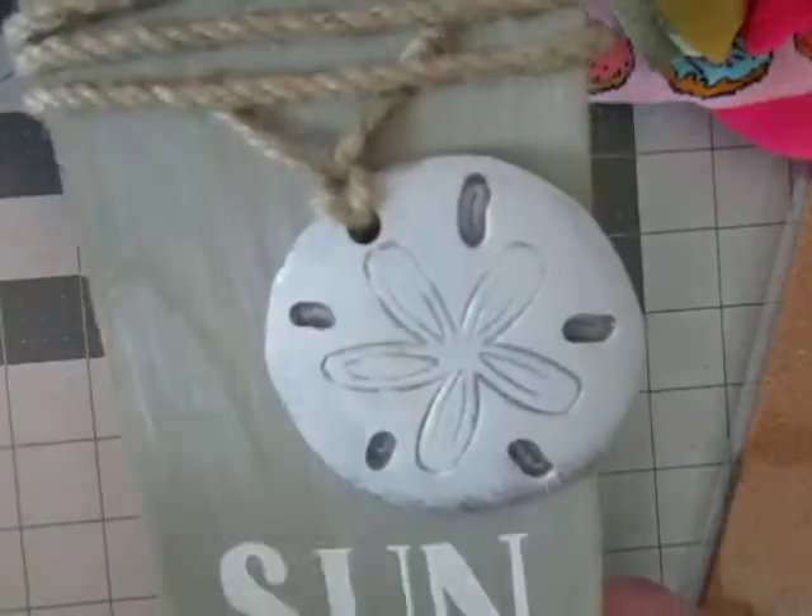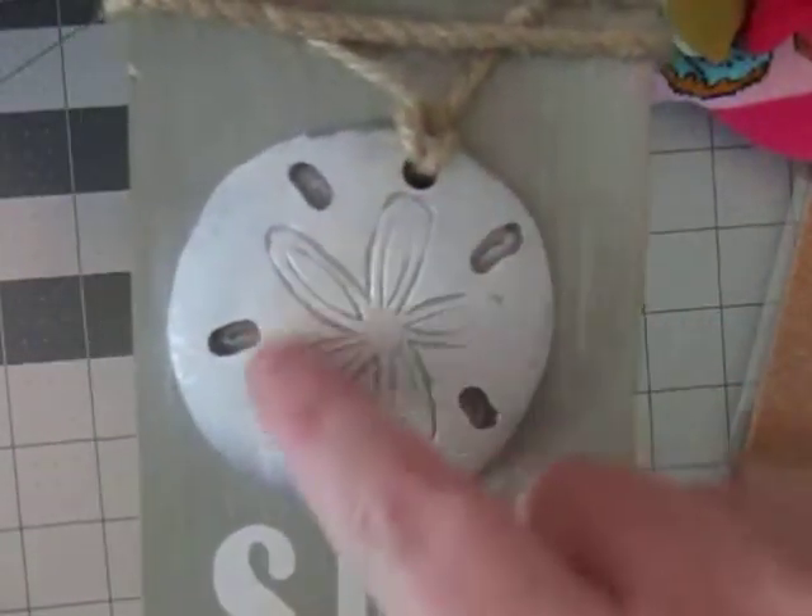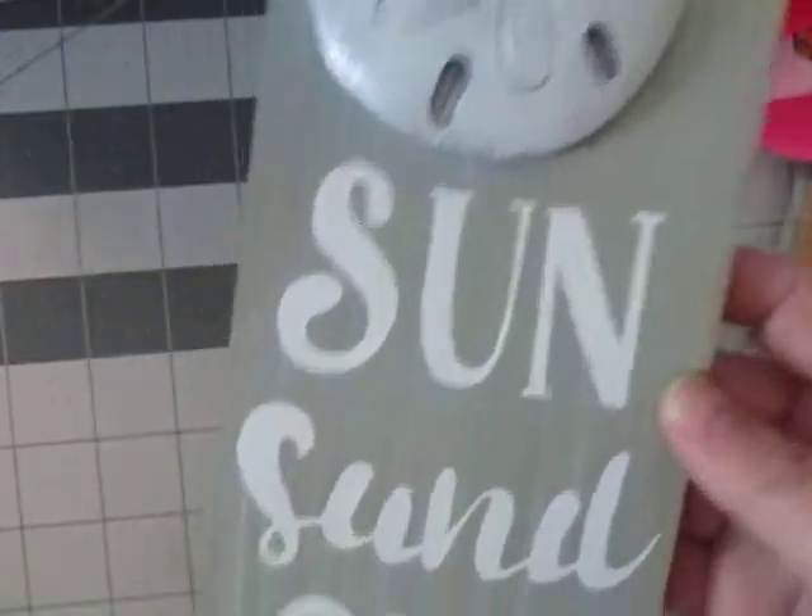And for my mom for Mother's Day — she has a nautical theme going with her house — so I got her this really pretty sand dollar piece that says 'Sun, Sand, and Sea.' It's a little hanging plaque, really pretty, and it was 40% off.